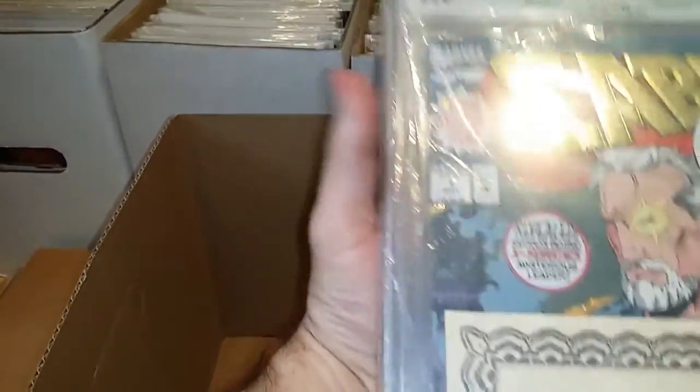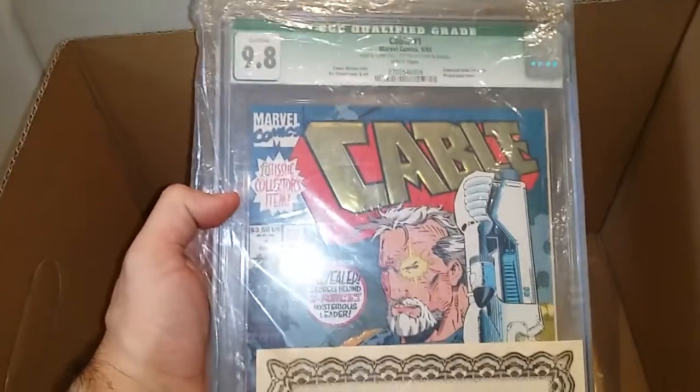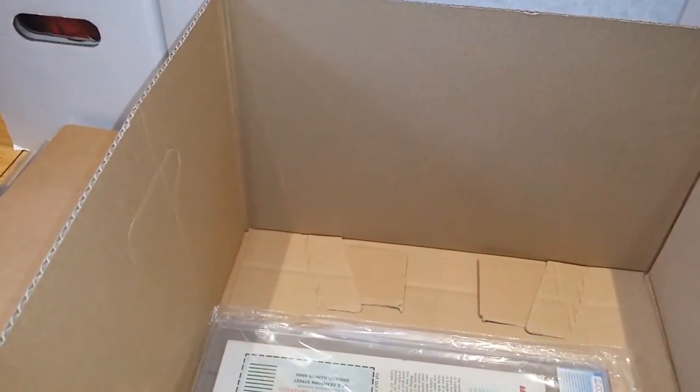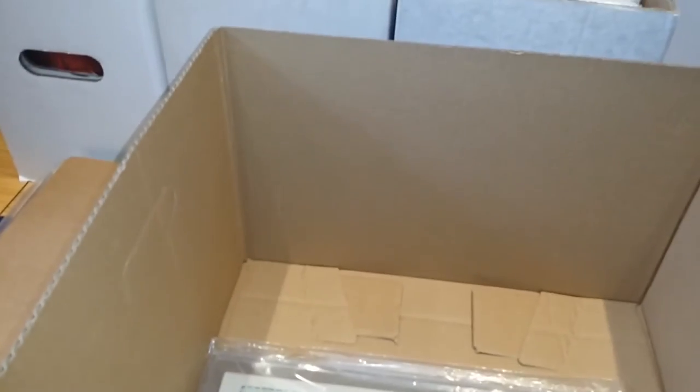This is actually a Cable comic that's signed. They sent it away and it came back 9.8, but it's got writing on the cover. I'm trying to remember who they said signed it — I can't even see the signature now. I bought it because it was so cheap. I'm not even sure who signed it, really bad glare. It was down as something to do with Robin, and then Spectacular Spider-Man number one, and that's a 9.